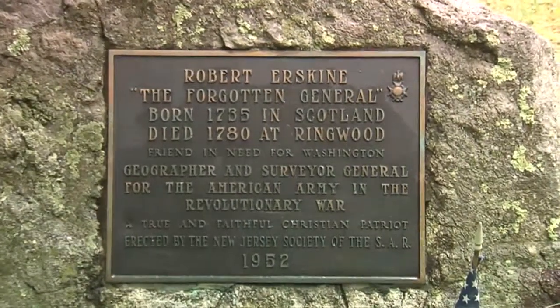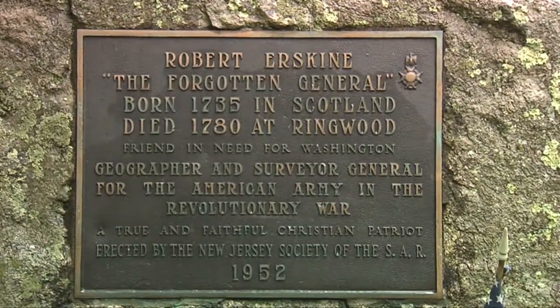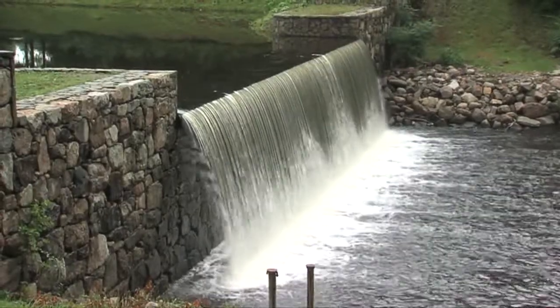General Washington would later return here to Ringwood. In fact, it was here that he announced to his troops that an armistice had been reached with Great Britain — the American Revolution apparently had been won. The American experience was just beginning.